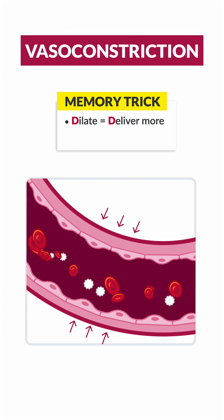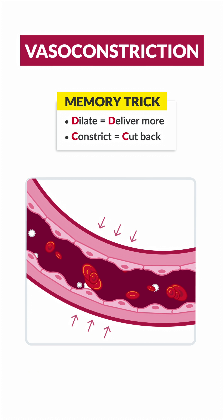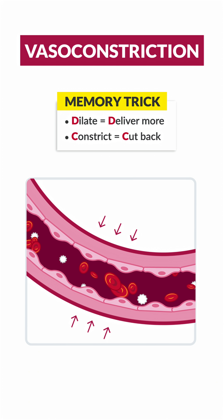On the opposite side, vasoconstriction is kind of like a snake or boa constrictor — muscles contract, vessels narrow, and blood flow decreases.